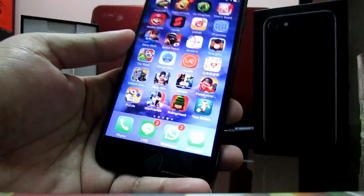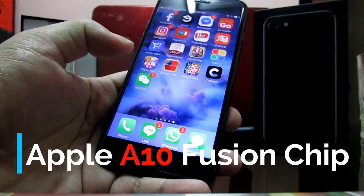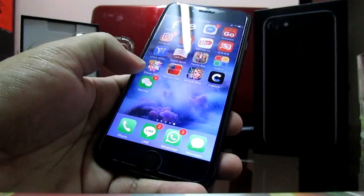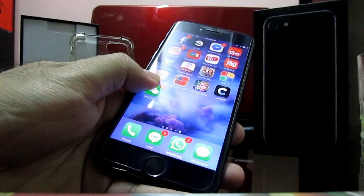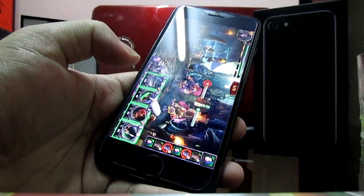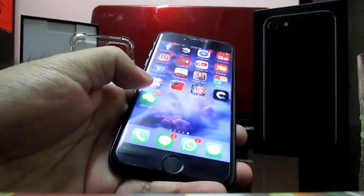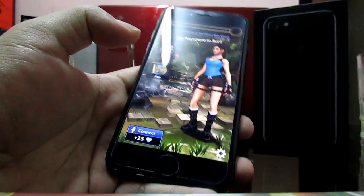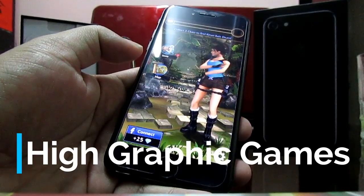Now let's talk about the beast in this phone. It packs the Apple A10 Fusion chip. Running multiple apps is not a big issue — switching from app to app is as easy as pie, especially when switching between multiple graphics-intensive games. It is fast and you don't experience any lagging. Enjoying high-graphic games on this phone is amazing.